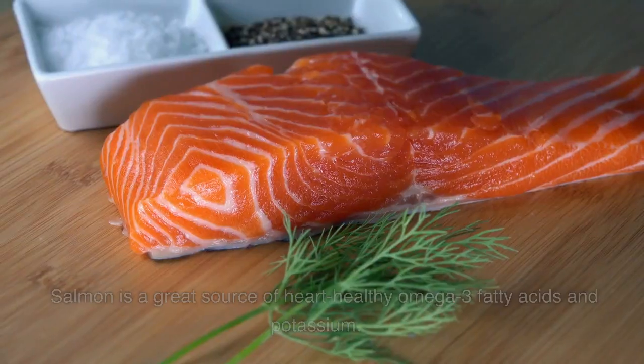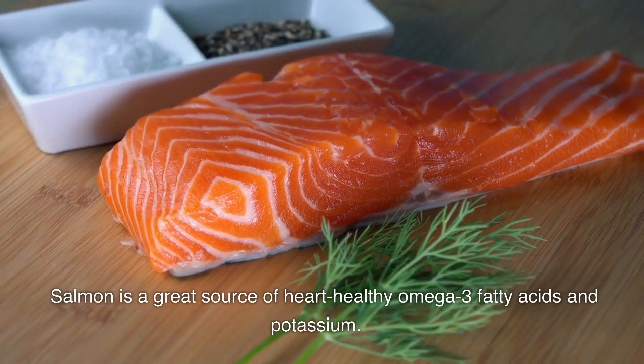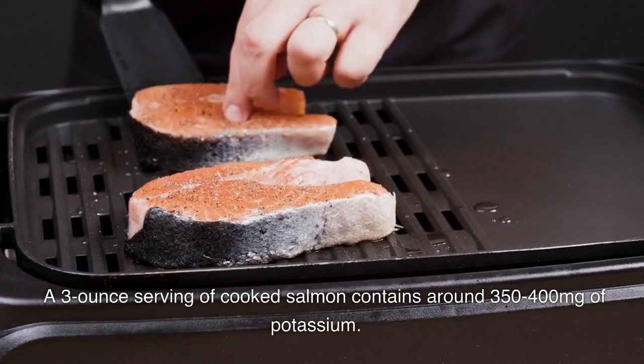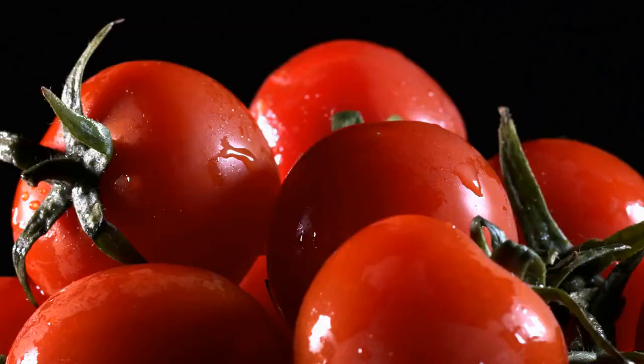Seven: salmon. Salmon is a great source of heart-healthy omega-3 fatty acids and potassium. A three-ounce serving of cooked salmon contains around 350 to 400 milligrams of potassium.